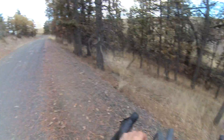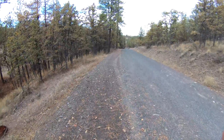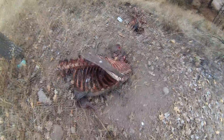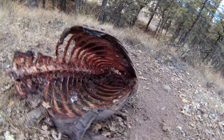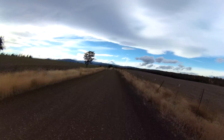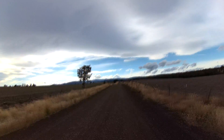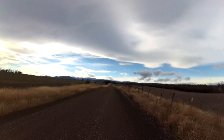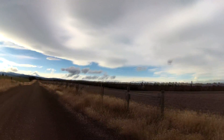More hills, more animal remains. This hill is whooping me — oof. Great views of Mount Hood. You can see all the trees starting to change color.